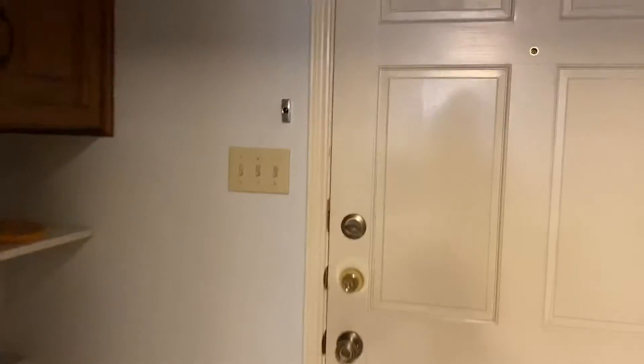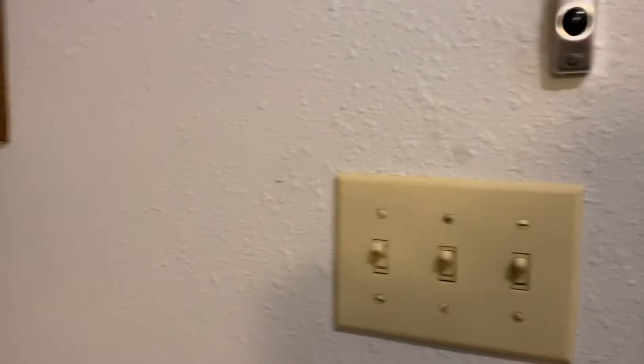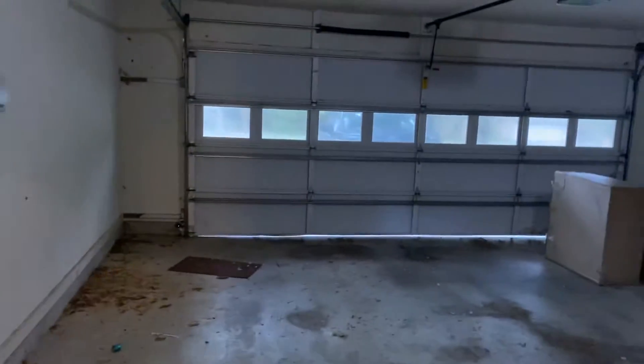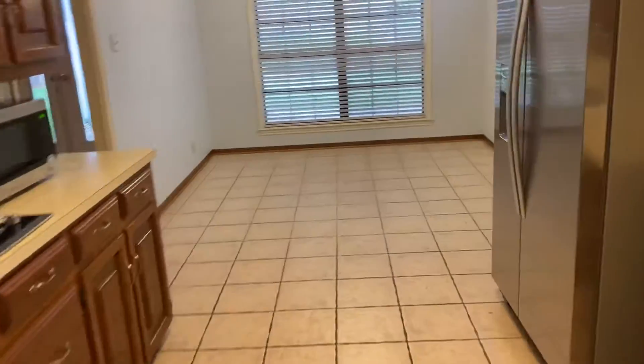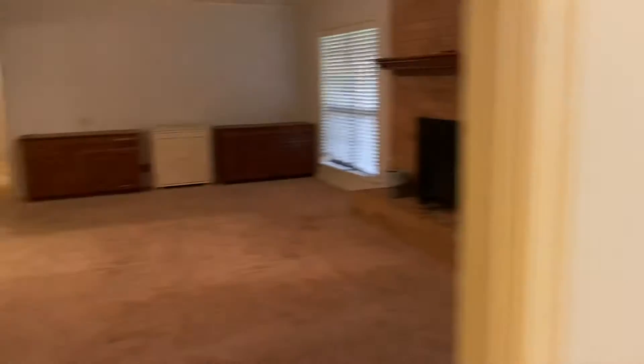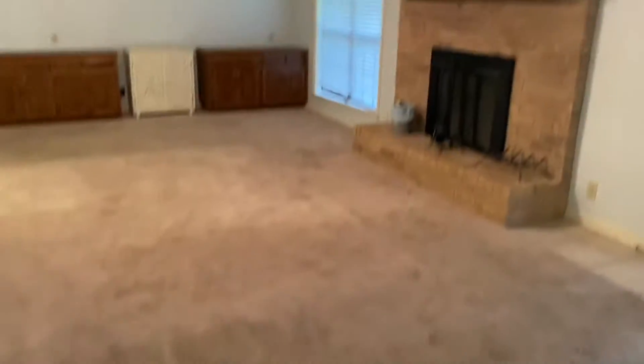This home is still occupied right now — they are in between tenants. Two-car garage. Going through the kitchen, there's an eat-in area here on the far side. It leads right into a large open living room with a brick fireplace.